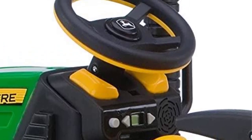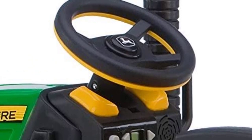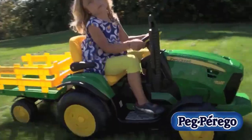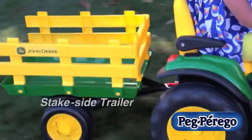Don't worry about your child zooming full speed before they're ready, as the parental controls can block the faster speed. A rechargeable 12-volt battery is required and included, along with a charger. Weighing in at 43 pounds, this is a large toy that requires outdoor space for storage.